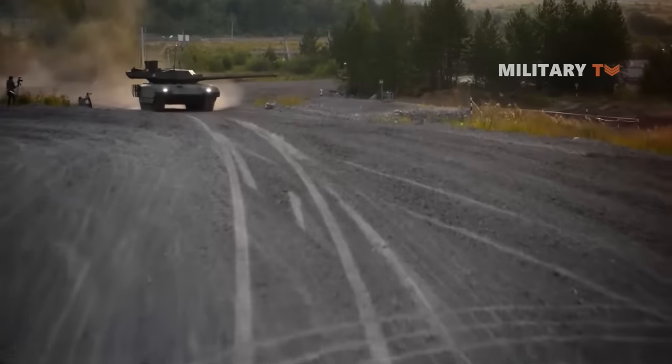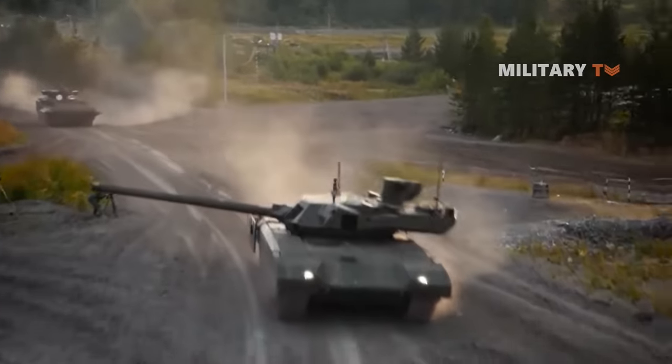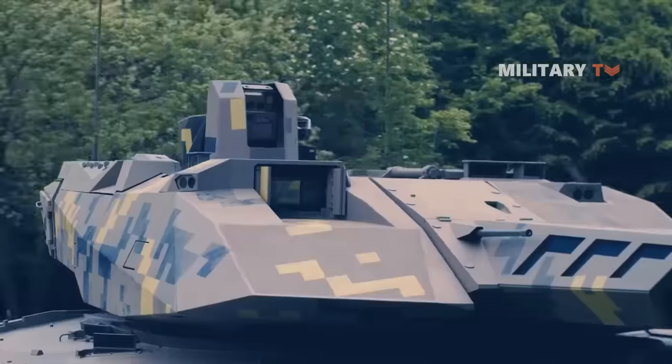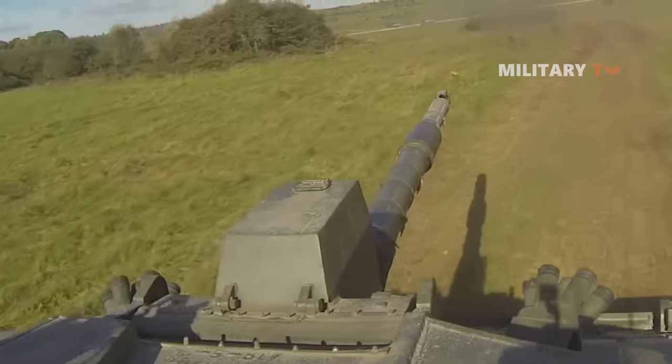These features, however, no longer determine which tanks are currently the most advanced in the world. Today, the most modern tanks are distinguished by their artificial intelligence, or AI, and remote operational capacity. So here are the top 10 best tanks on the market right now.